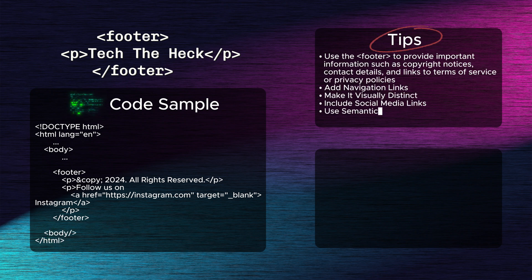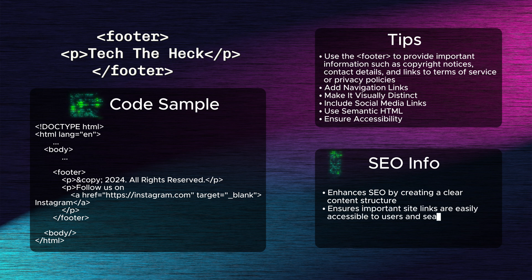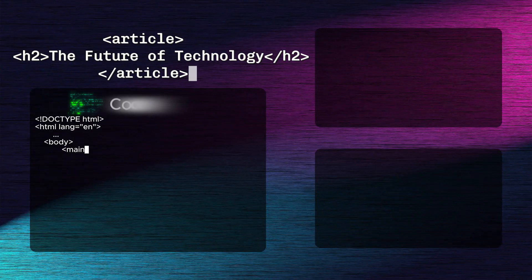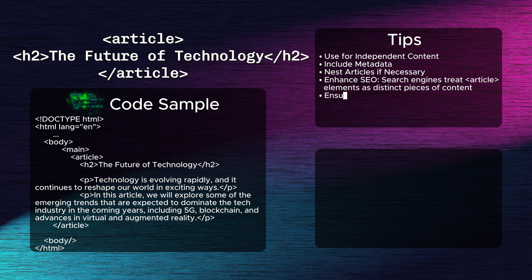Twelfth: the footer tag. The footer tag encloses the bottom section of a web page, often containing links and information such as copyright notices or contact details. This tag enhances SEO by creating a clear content structure and ensuring important site links are easily accessible to both users and search engines, boosting overall site organization.